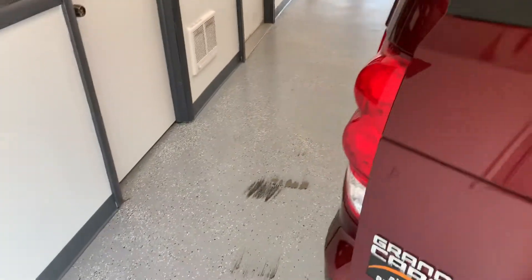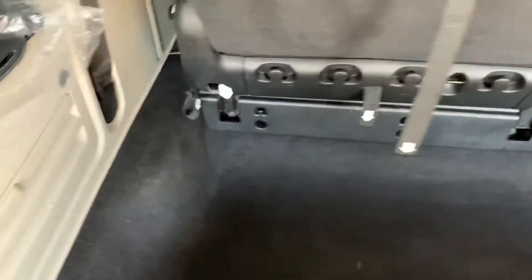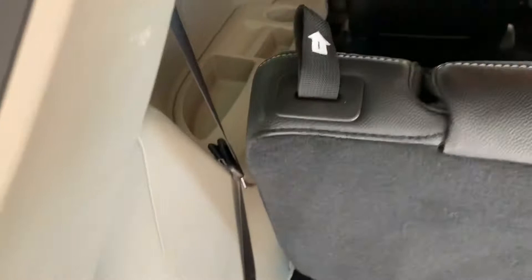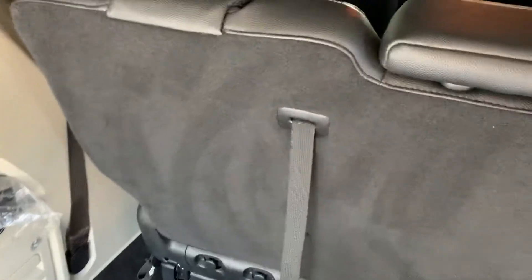Peeking in the back — it does have the Stow 'n Go seating and they actually tell you which order to pull the straps. So there's one, two's down there, three's in the middle, and four's right there in the back. And then you just reverse that to get them out. Step one is just flipping down the headrest.